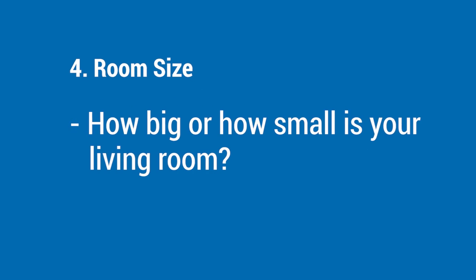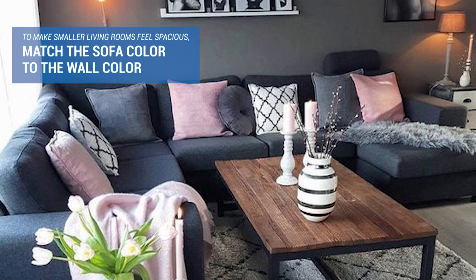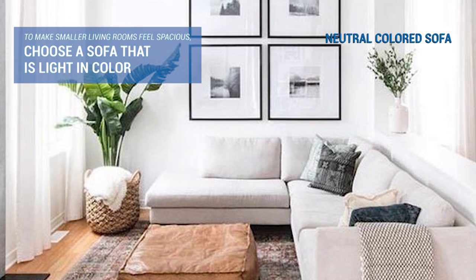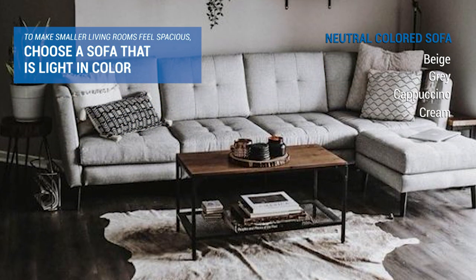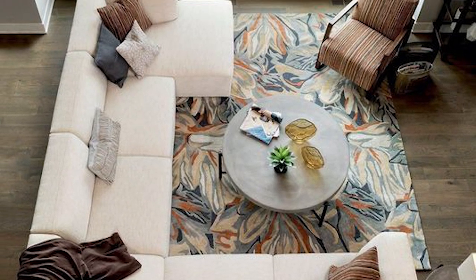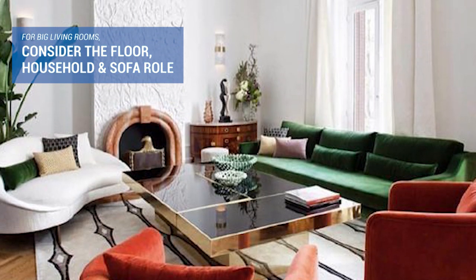Lastly, the room size. How big or how small is your living room? To make smaller living rooms feel spacious, either get a sofa that closely matches your wall's color or choose a sofa that is light in color. The best choice is a neutral-colored sofa — beige, gray, cappuccino, cream, and more. For big living rooms, well, take the other considerations because you can do anything — consider the floors, household, and especially the sofa role.